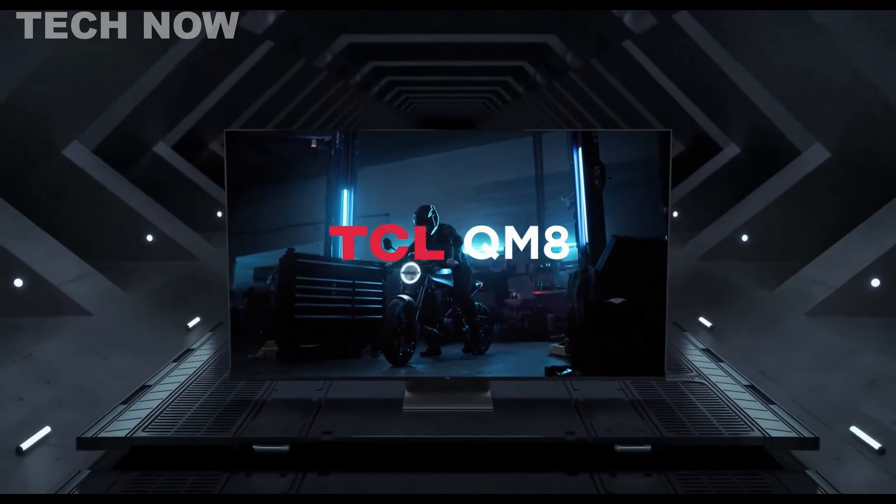Overall, the TCL QM8 redefines home entertainment with its impressive features and immersive capabilities.